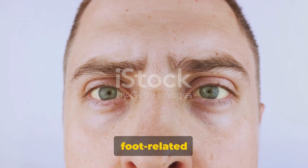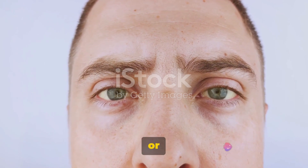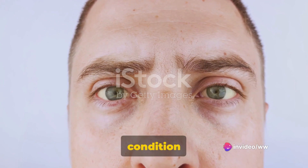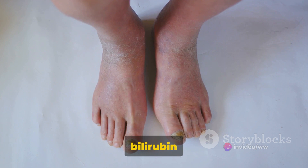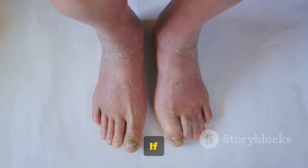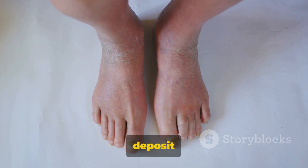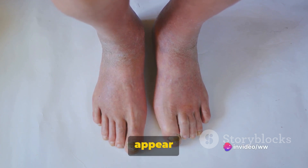Another foot-related sign of potential liver problems is the yellowing of the skin or the whites of the eyes, a condition known as jaundice. This is due to a buildup of a yellow pigment called bilirubin in the blood, which a healthy liver usually filters out. If it's not properly filtered, it can deposit in different parts of the body, including the soles of the feet, making them appear yellow.